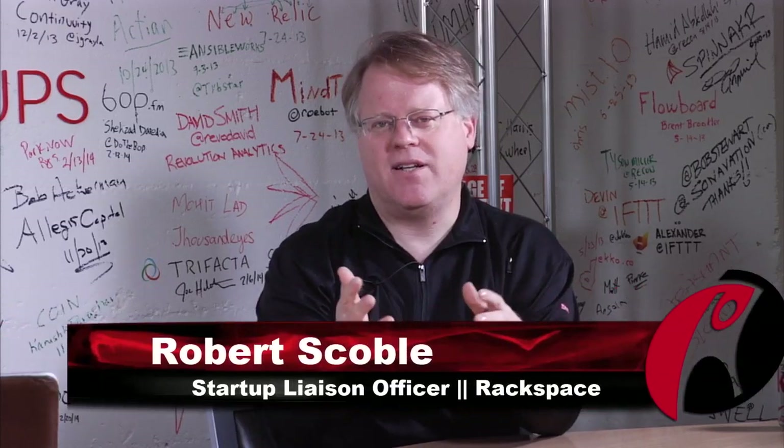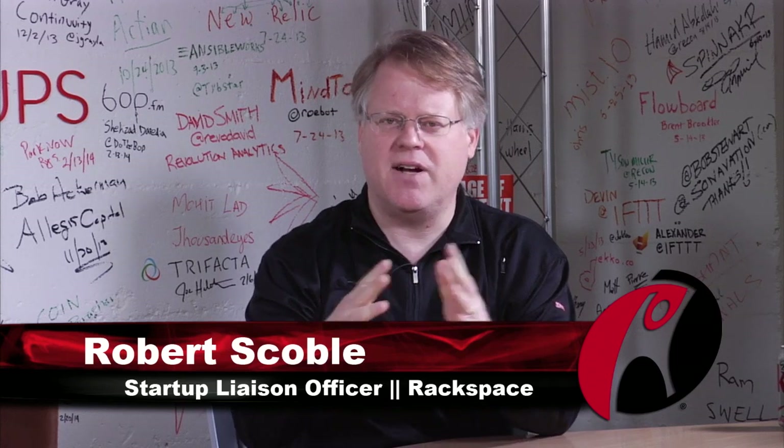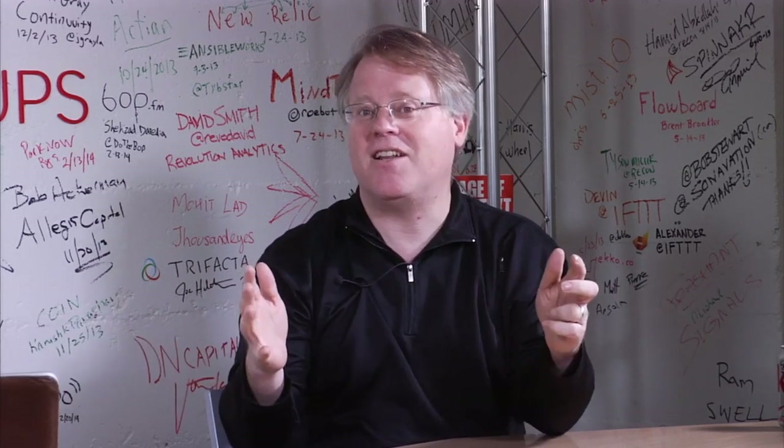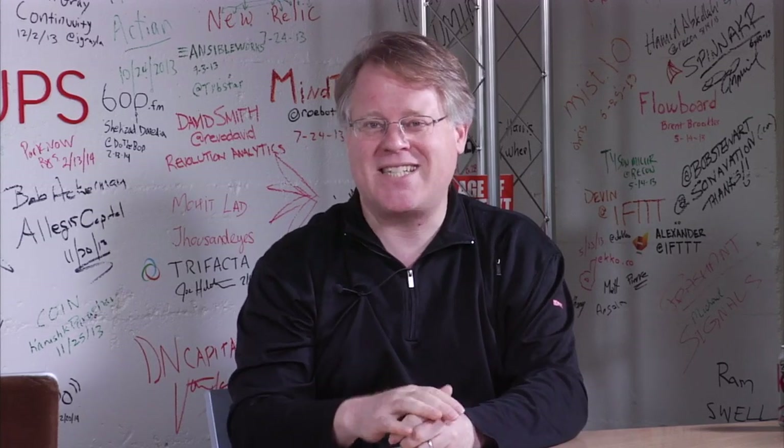At LeWeb in December, Loic asked me to run a panel discussion on drones, so I'm getting around to a lot of different companies. This one has an interesting way to recharge the batteries and turn a drone into a data collection platform. We're going to hear more about it with Skycatch right now.